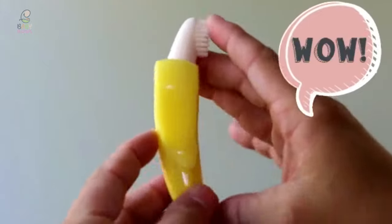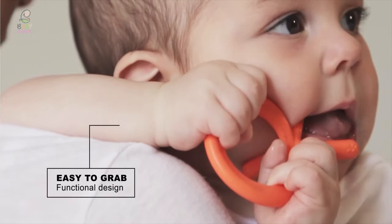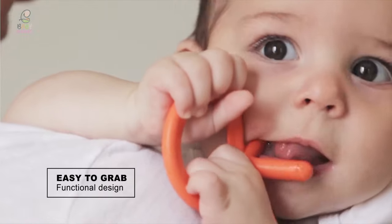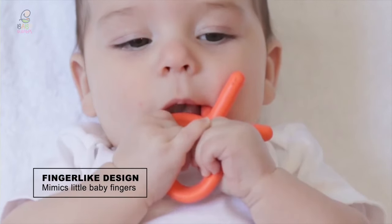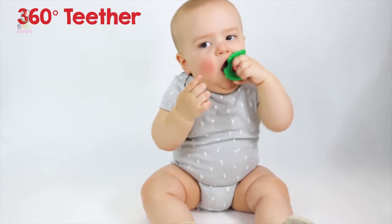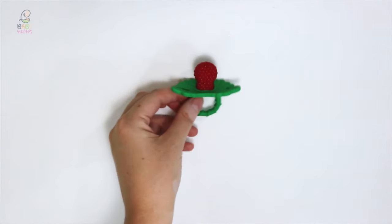Once your baby starts to cut their first tooth, you'll need to invest in a baby teether so they can chew and self-soothe. They are usually made from smooth plastic and designed so that they can be easily held by small hands. To know more about which baby teether to buy, check out our guide video on the 10 best baby teethers available right now. If you are using any of the baby teethers, what is your opinion on it? Let me know in the comments.